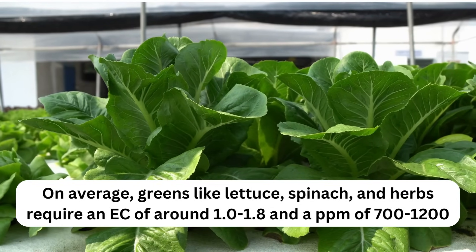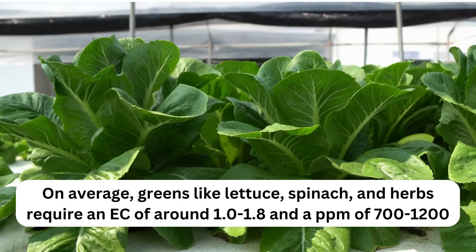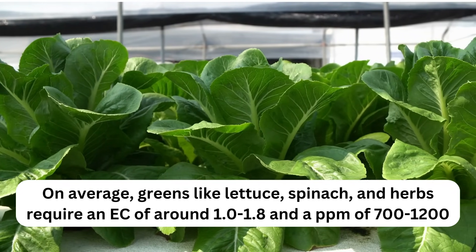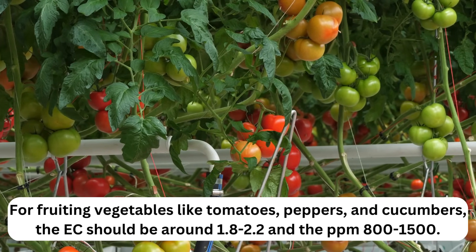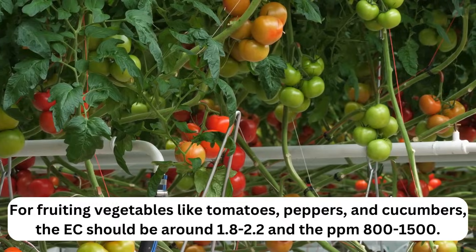On average, greens like lettuce, spinach, and herbs require an EC of around 1.0 to 1.8 and a PPM of 700 to 1200. For fruiting vegetables like tomatoes, peppers, and cucumbers, the EC should be around 1.8 to 2.2 and the PPM 800 to 1500.